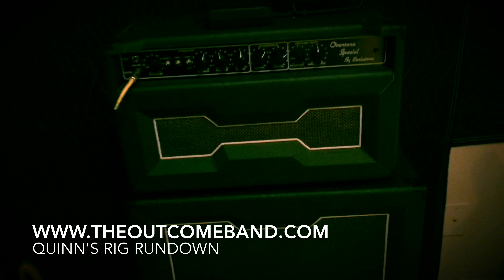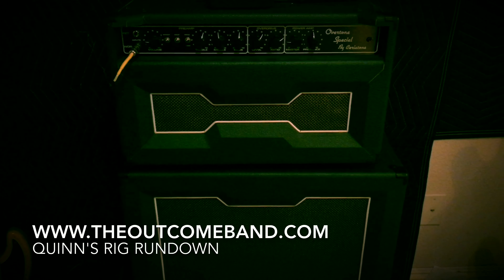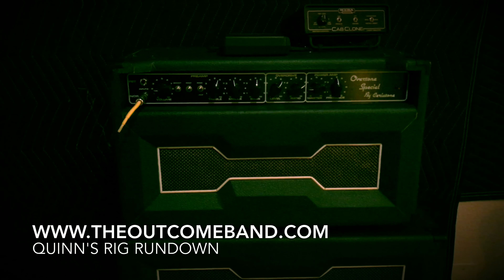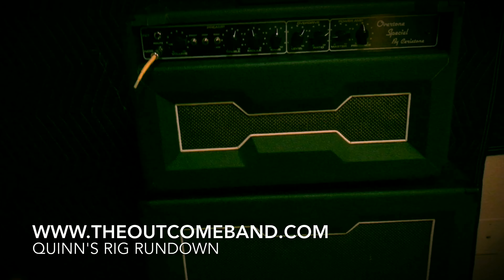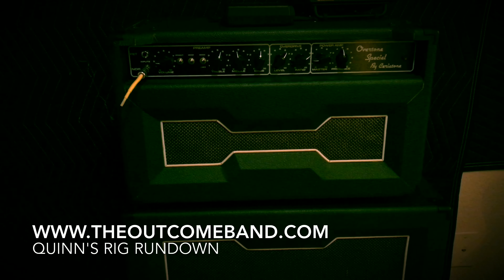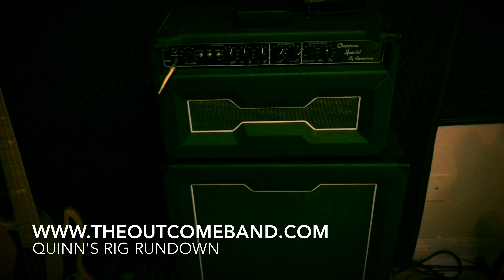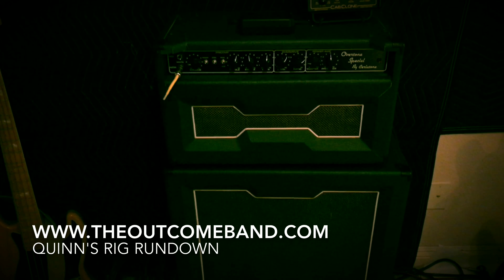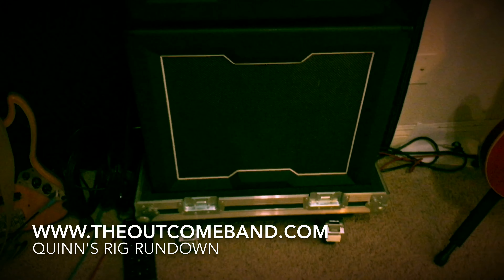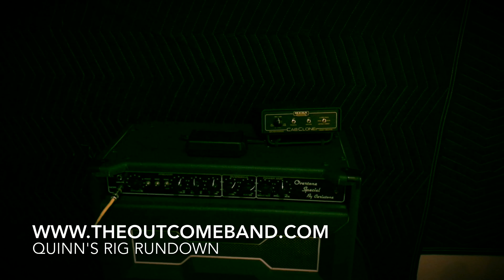The amp I play through is a Seriatone Overtone Special. This is a one-of-a-kind amp — my father put it together from a kit. It's a clone of a Dumble Overdrive Special, the 50-watt version. These cabinets were specially made by Andrew Dibbon, and besides being a great drummer, he knows a lot about a lot. A lot of guitarists like Robben Ford and John Mayer use Dumble-sounding amps. I get a really great tone out of this. Inside this cabinet I've got an EV-112 — those speakers are great. For rehearsals where we don't use the cabinet, I've got a Mesa cab clone.